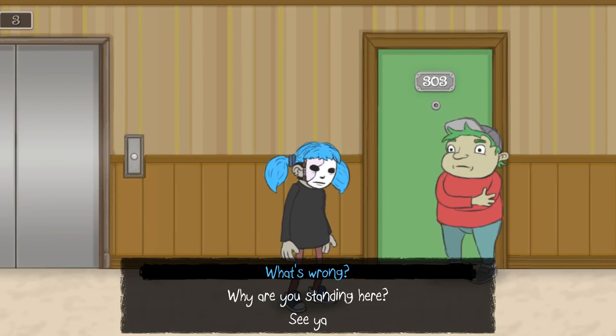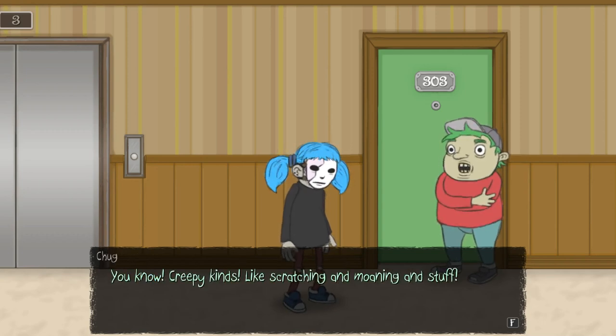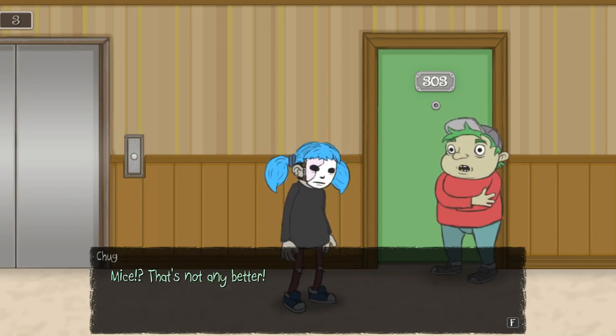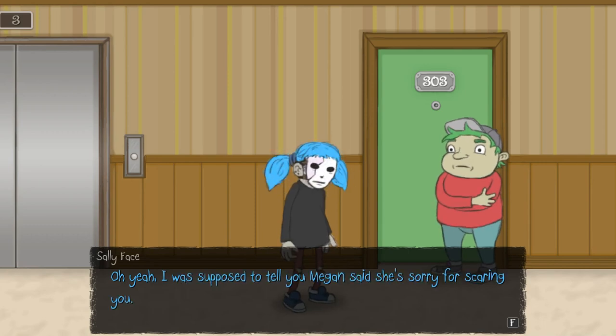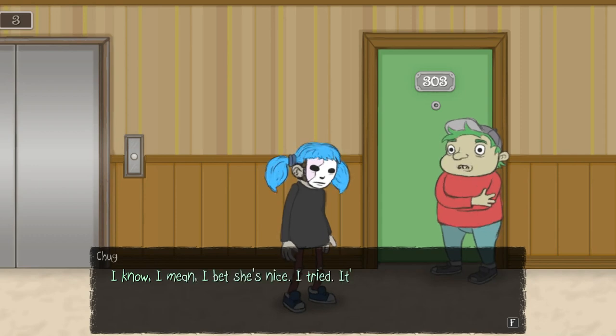Hello, Chug! How's it going? What's wrong? I keep hearing creepy noises — like scratching and moaning and stuff. Maybe it's just some mice in the walls or the building creaking. It's an old building. Mice? That's not any better. I bet it's nothing. You wanna hang out with me and the other guys? No thanks, though. I can tell you guys are up to something again. Last time I came with, I couldn't sleep for a week. I don't blame Chug.